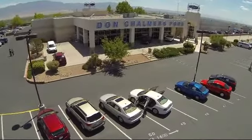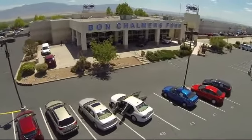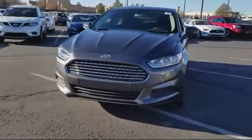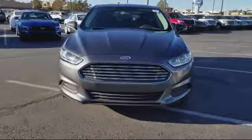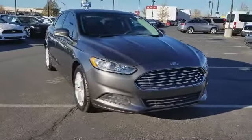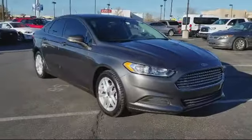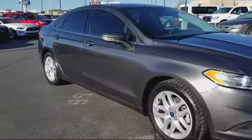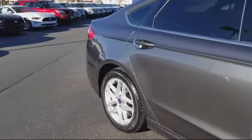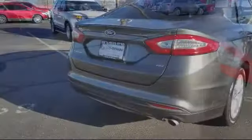Welcome to Don Chalmers Ford, and here's a look at another one of our vehicles from our great selection. It comes equipped with keyless entry, steering wheel controls, air conditioning, traction control, power windows, CD player, side airbags, anti-lock braking, telescoping steering wheel, tilt steering wheel, and has less than 30,000 miles on the odometer.